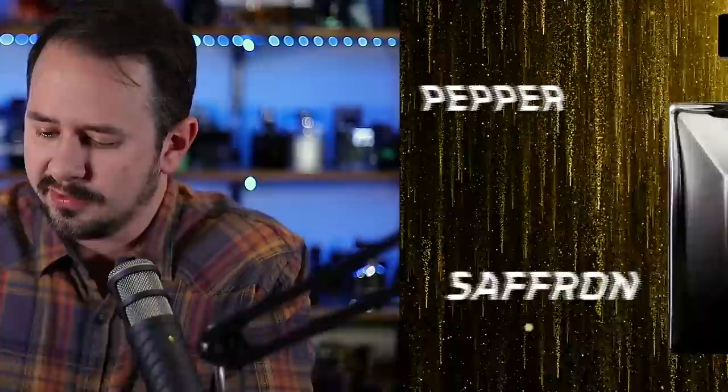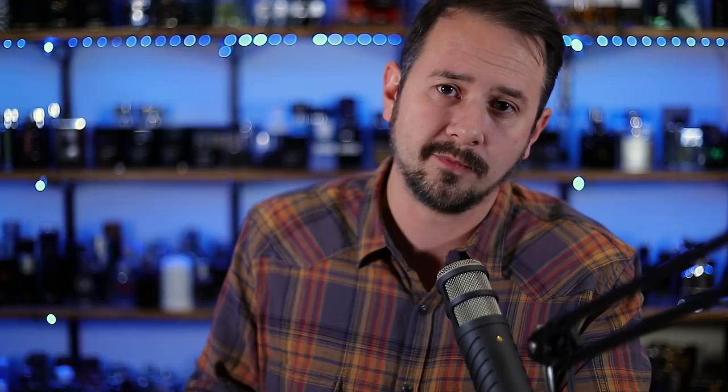It has saffron, cardamom, and pepper along with that Oud. So here you're getting a warm, spicy, sexy, classy, easy-to-wear Oud scent. Definitely that Westernized style of Oud.